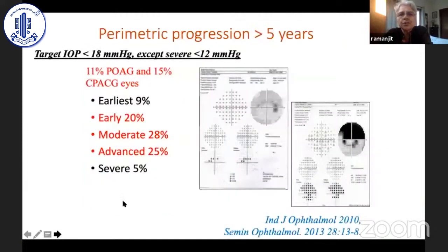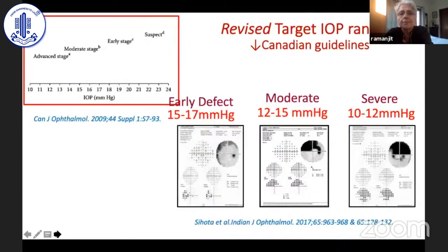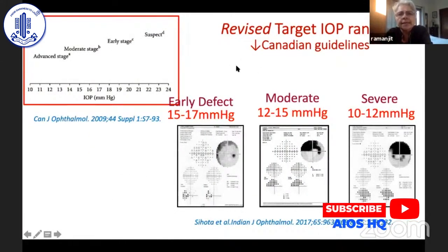We looked at patients over five years using the Mills criteria of five stages: earliest, early, moderate, and advanced glaucomatous defects. For severe glaucomas, we kept IOP less than 12; for all others, between 15 and 18. We found the earliest and severe didn't show much progression, but everything else showed about 20% progression, which we thought was very high. We then revised target IOPs, finding they would actually be lower than Canadian guidelines suggested.